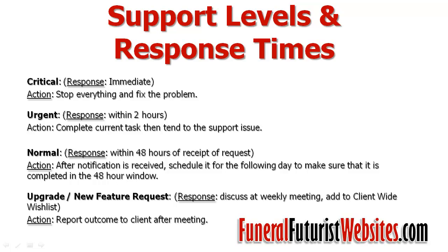Sometimes we receive upgrade or new feature requests. What we do is list these and put them on the agenda for our next weekly meeting. We have a client-wide wish list that we add things to, and after we receive and discuss the request, we'll get back to you to let you know how we're going to tackle it or if we have any other alternatives or solutions for you.